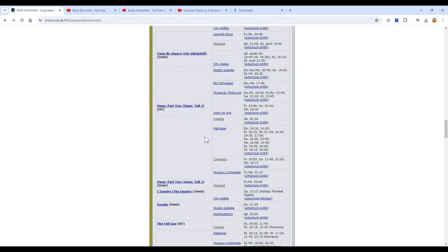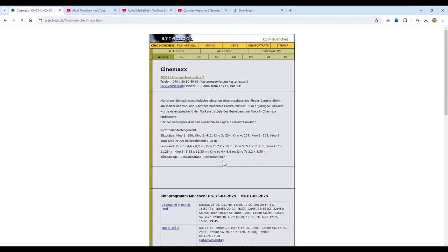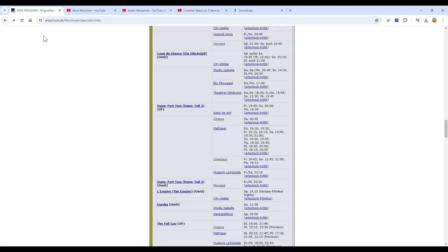Once you've decided on your movie and the time, just click on the movie theatre you want to go to — for example, here on Cinemax. There you see the address and even how to get there with S-Bahn, streetcar 16 or 17, or with the bus. So this is a good way to find your movie theatre.